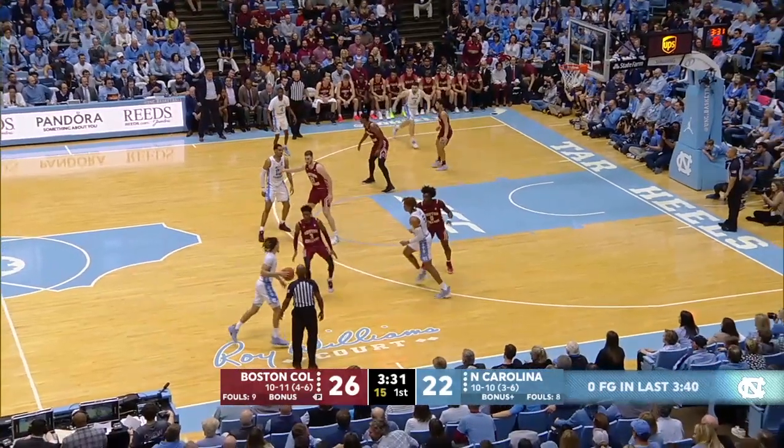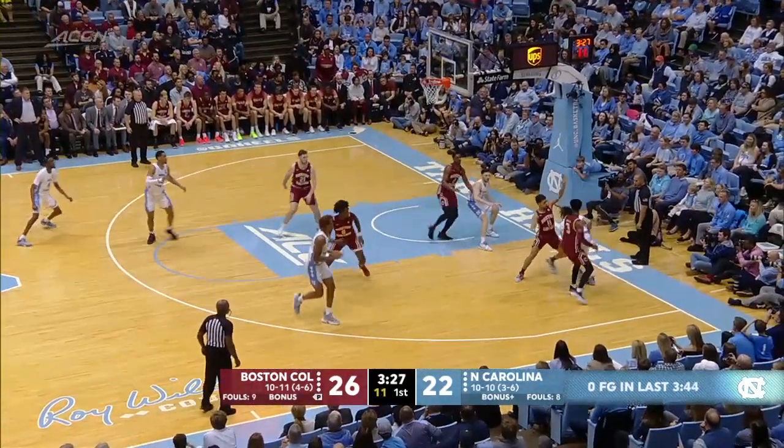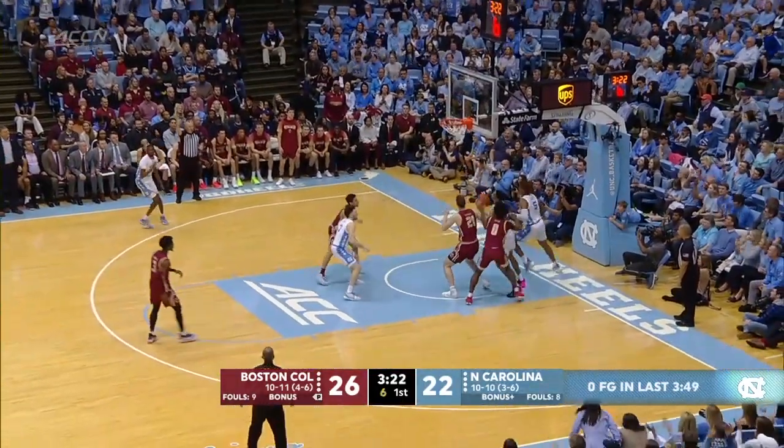Couple of dribbles, now bounces it back out to Anthony. Still 15 on the shot clock. Anthony will attack on the right side. Caught in a double team now, needs some help. Is able to force it with the pass to Robinson, wide open for three.